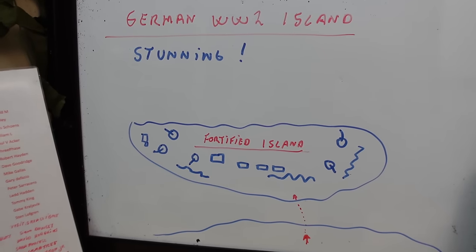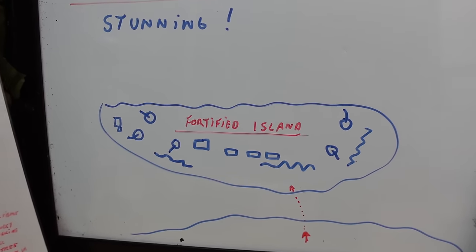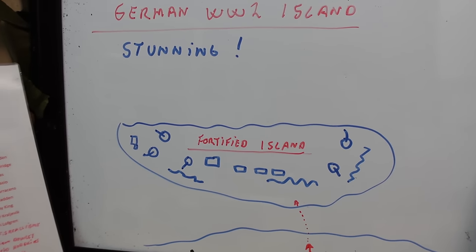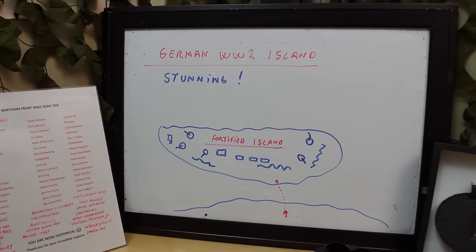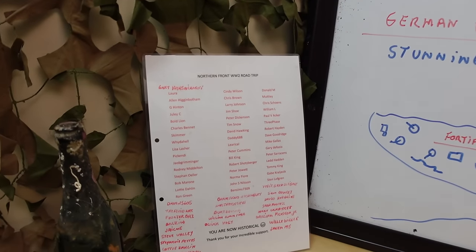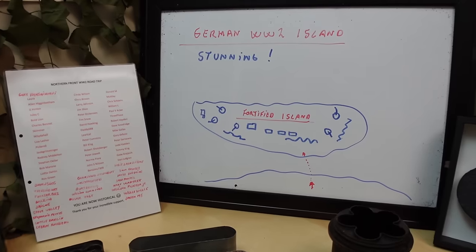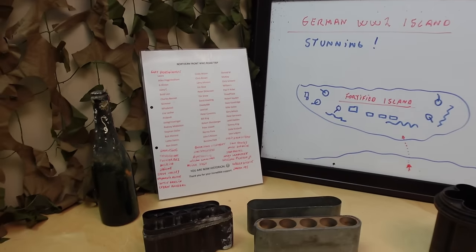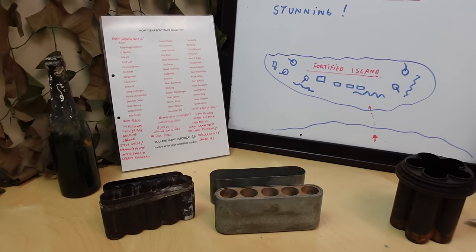It is an island which is only accessible during low tide, and the Germans fortified it so insanely you won't believe it. There are some very unique features there, and we wanted to go there — and you guys made it come true, because this is part of the northern front road trip. We came back and started to edit videos, and there are some remarkable things coming your way.